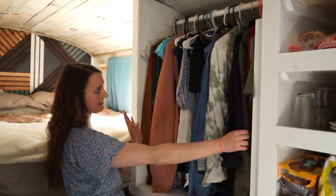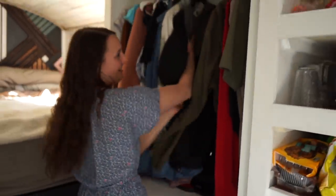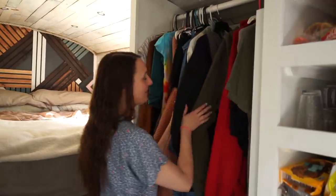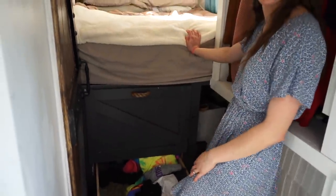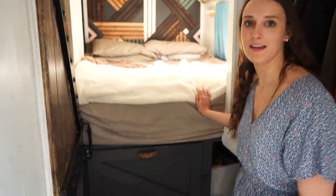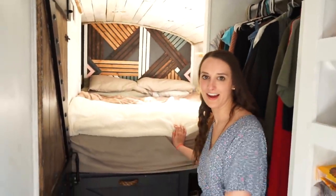This is our closet — his and hers. I'm kind of taking up more than half, but okay. Jamie and I — between this and then these few drawers — that's where all of our clothes are. It looks really unorganized, but it is organized. Like if you asked me where anything was, I could find it. It's an organized, unorganized mess — I can find anything in there.